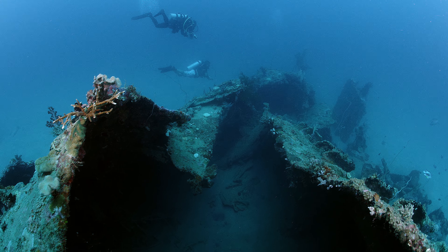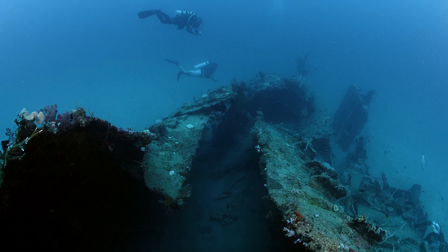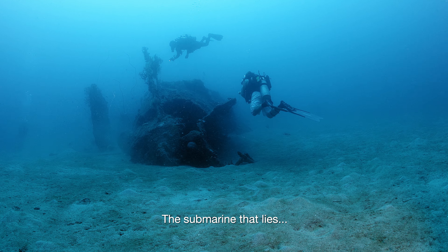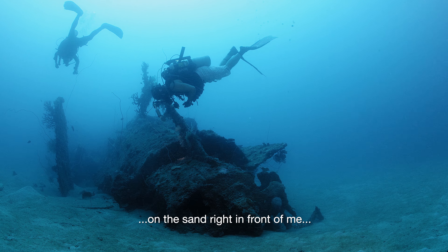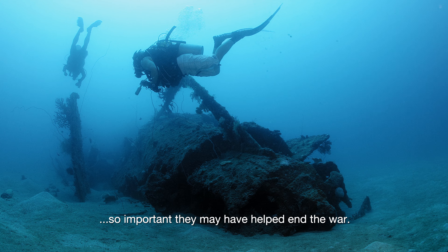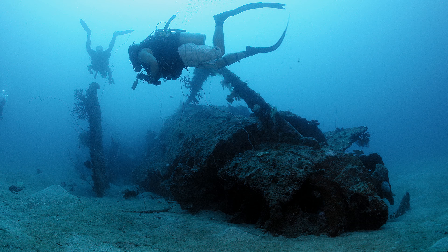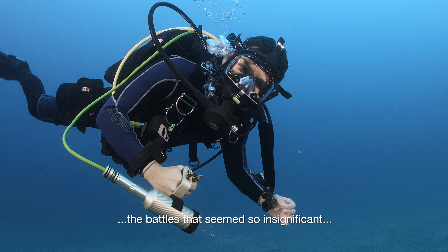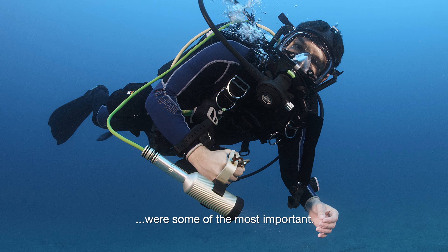He was really the mastermind of the Imperial Japanese Navy and the attack on Pearl Harbor. This submarine that lies on the sand right in front of me held secrets so important they may have helped end the war. Sometimes the battles that seemed so insignificant were some of the most important.